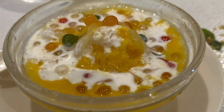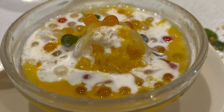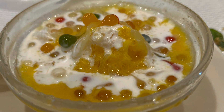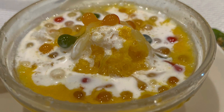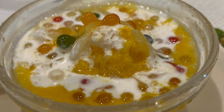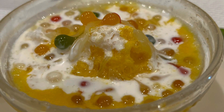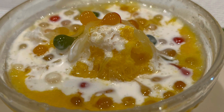We finished off the lunch with a chilled mango sago pomelo. I like both pomelo and mango, so I liked this dish. The pearls were a bit doughy, but I still thought it was a good dish for $6.